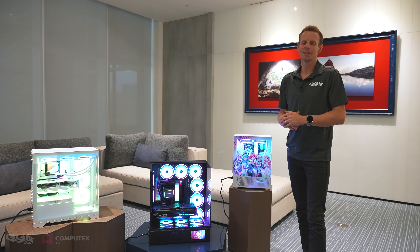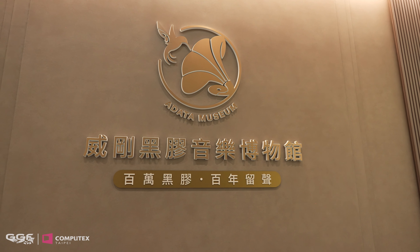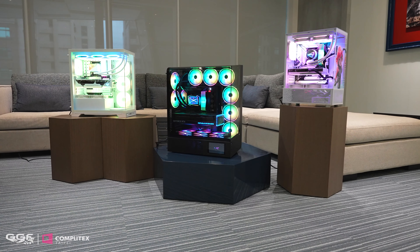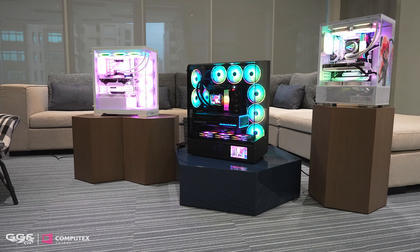What's up guys, I'm Stuart from GGF and we're here at a pre-Computex 2024 show. XPG have invited us to their headquarters to take a look at a secret screening of some new products coming out. We have a few cases here, some supporting the new BTF form factor, and we also have an awesome little gaming handheld PC.